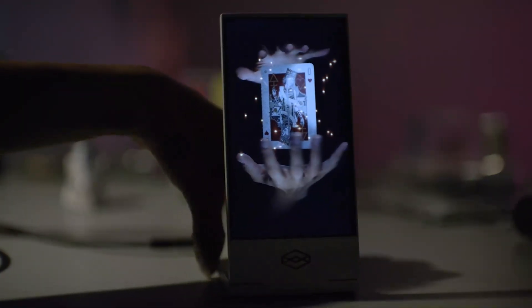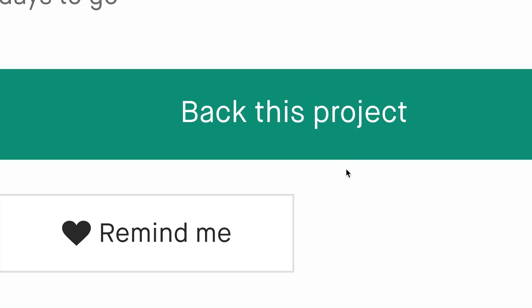Say hello to Looking Glass Go. A thousand holograms on your desk, in your pocket, or anywhere you want to go.